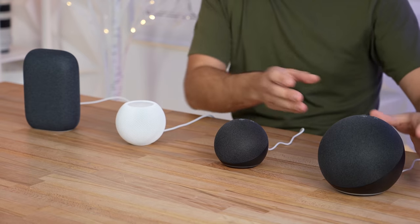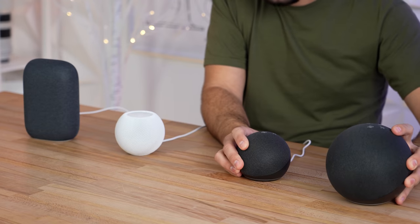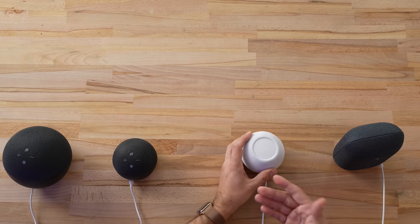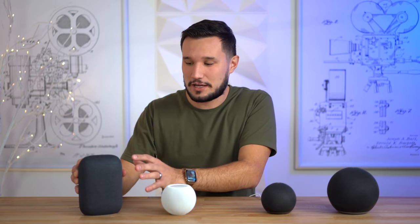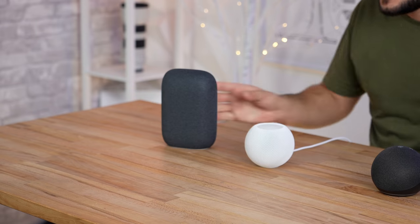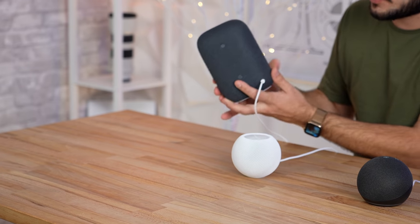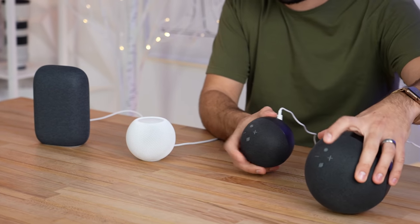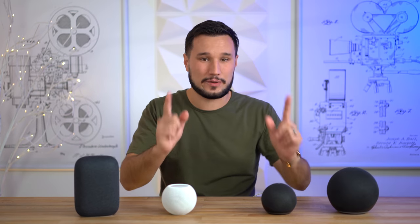As far as controls, the Echos have physical buttons on top which are nice and easy to see and use, whereas the HomePod has a touch surface with minus and plus and you can press it to invoke Siri. The Nest is really frustrating as a touch surface — even after looking at the tutorial it's hard to use because you don't really see what you're touching. The Nest also has a hardware switch to disconnect the microphone for privacy, and you can also turn off the mics using the button on the Echos, but the HomePod doesn't have that option.